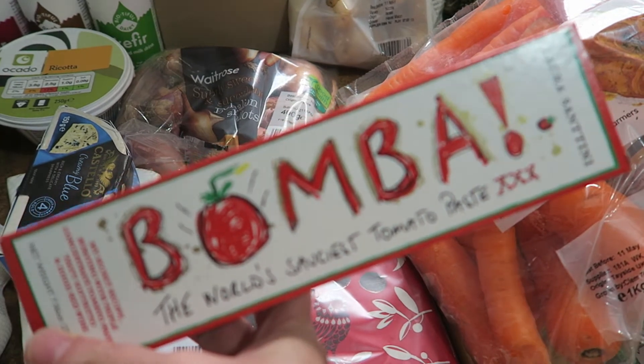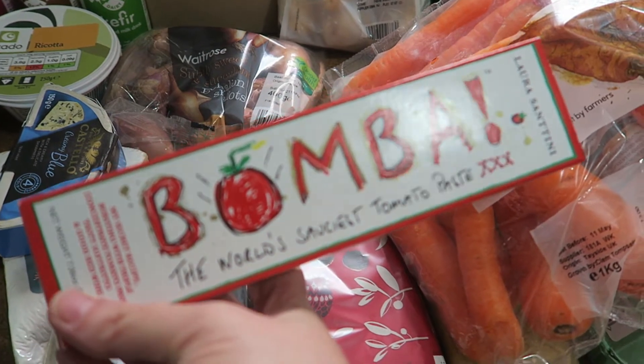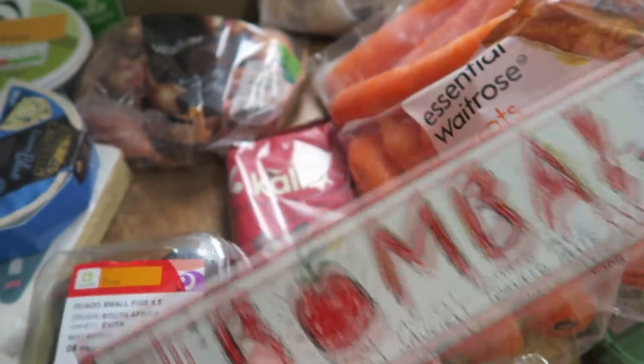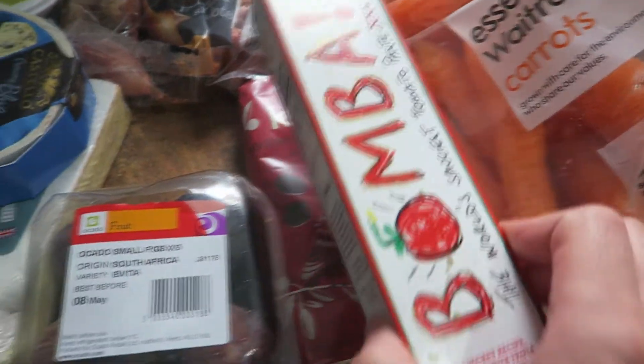Boomba — this is the tomato puree that I really like. It's not got that kind of acidic taste to it that a lot of purees have, so we use that a lot on pizzas, and we're going to be having pizzas this week. I haven't eaten the rice cakes that I bought last week but these are still on offer, so I've got another packet of them for the cupboard.